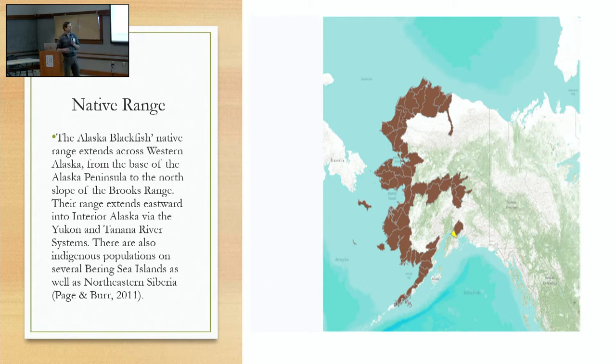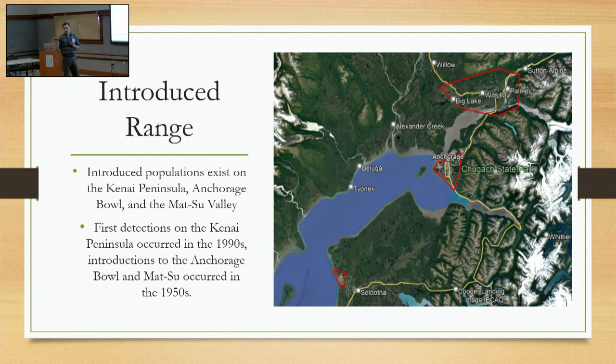Here's kind of the contentious part of the presentation. Their native range is outlined in brown. They are an important subsistence food in western Alaska. They're definitely introduced to Anchorage and the Kenai. It's sort of a source of contention whether or not they're introduced to the Mat-Su. All the anecdotal data I've been able to find suggests they were introduced around the 1950s. They are a cryptic species, so it's possible they existed here for quite a while before anybody detected them. They're in a lot of the stocked lakes in the Anchorage bowl, and there's a very small, pretty isolated population in the lower Kenai River — so that one's definitely introduced.